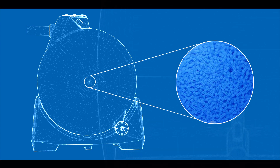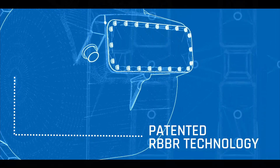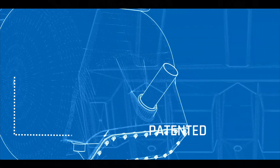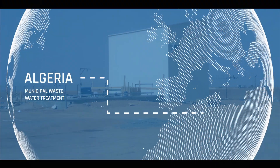The rotating bed biofilm reactor is one of Clure's patented innovations. The wastewater treatment system is based on effective and accelerated biological processes. In addition, Clure's technology can be easily modified for different purposes.